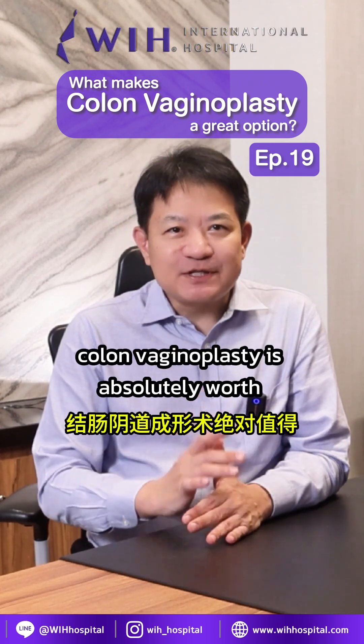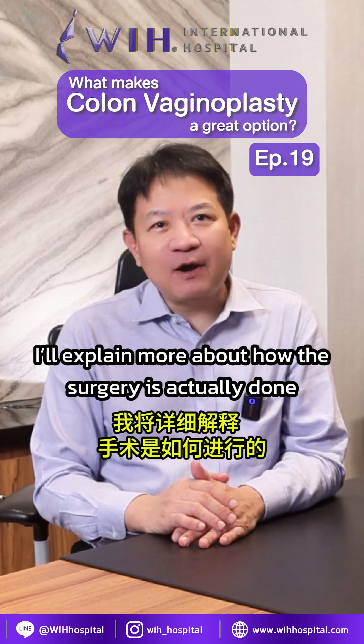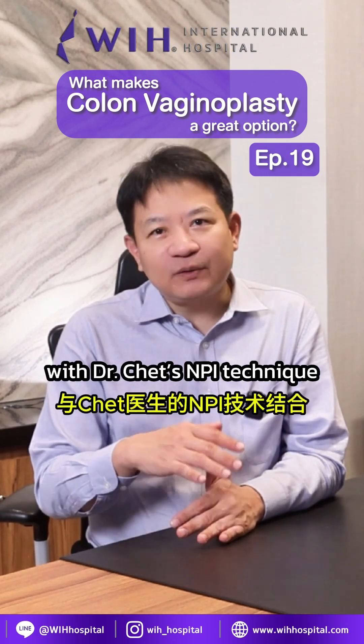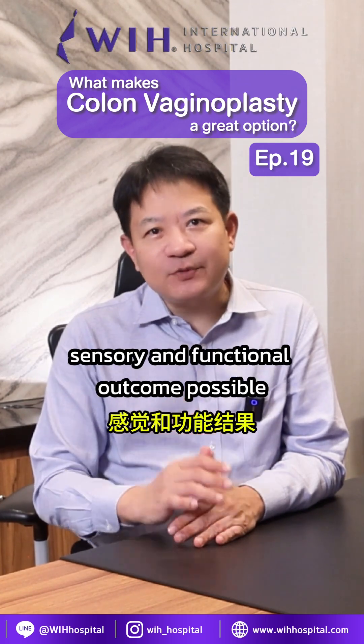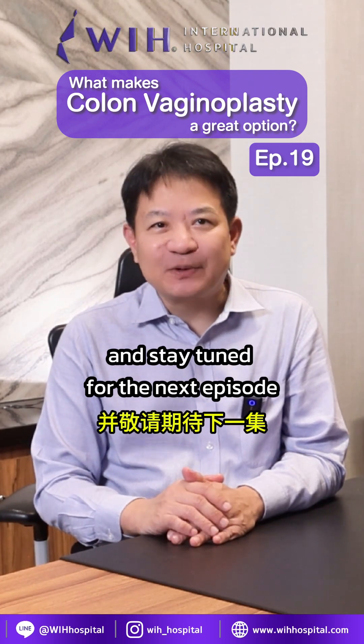In the next episode, I'll explain more about how the surgery is actually done and how we combine it with Dr. Tate's NPI technique to give you the best aesthetic, sensory, and functional outcome possible. Please share our video and stay tuned for the next episode.